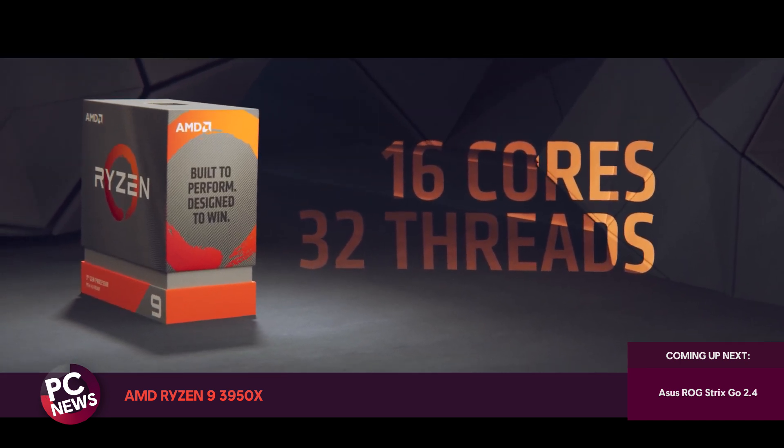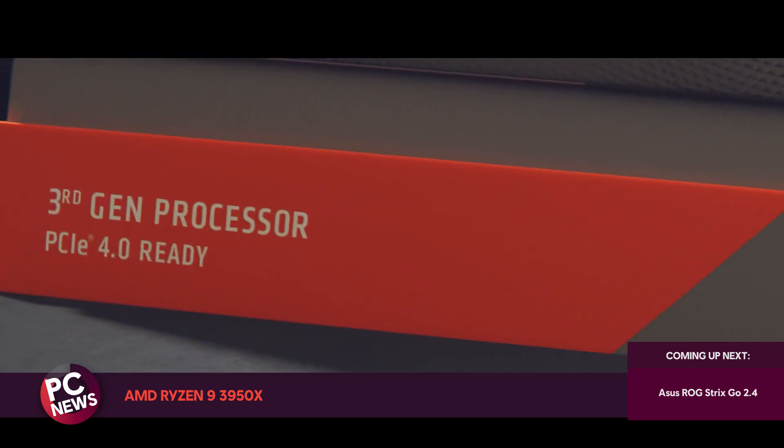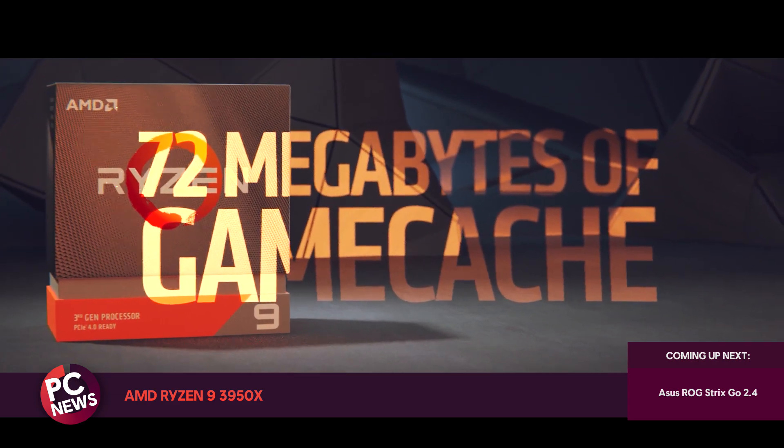This is not a CPU for everyone, but if you're looking for something that can deliver at high multi-threaded workloads but still offer high performance in gaming, then it might be for you. The Ryzen 9 3950X is available now for around $750. Make sure you check out some benchmarks if that sounds interesting to you.